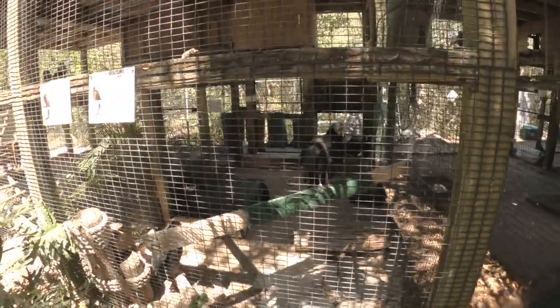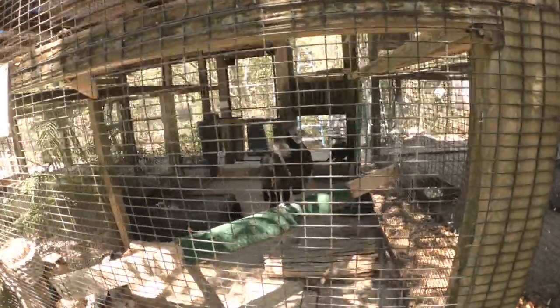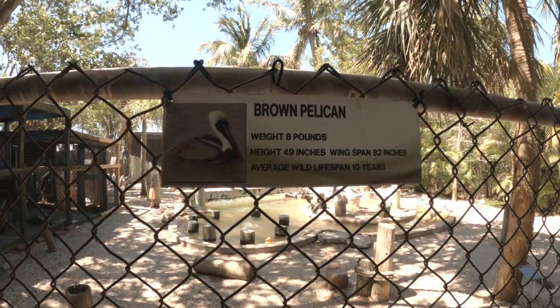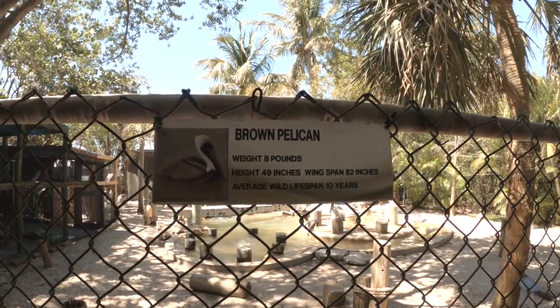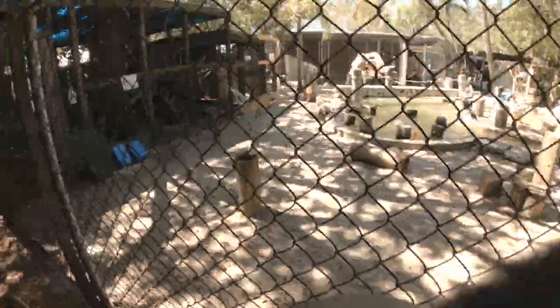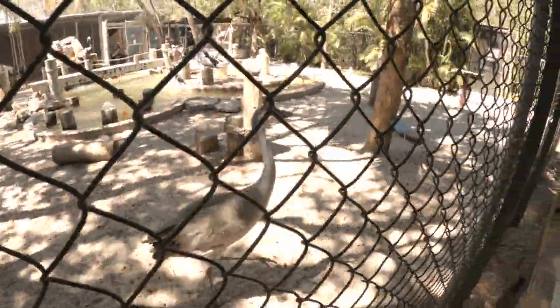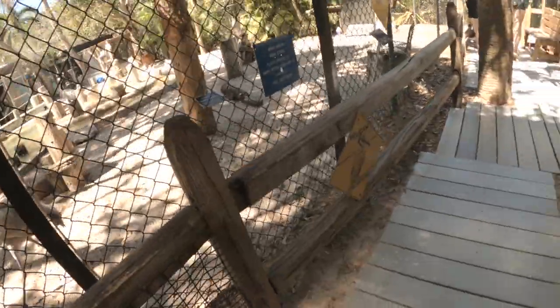Black vulture, turkey vulture. Brown pelican — they only weigh eight pounds with a wingspan of 82 inches. That is amazing. Here comes a strange looking crane. Willie, what's up? I'm playing tourist, hanging out at the Ponce de Leon park looking at the birds.